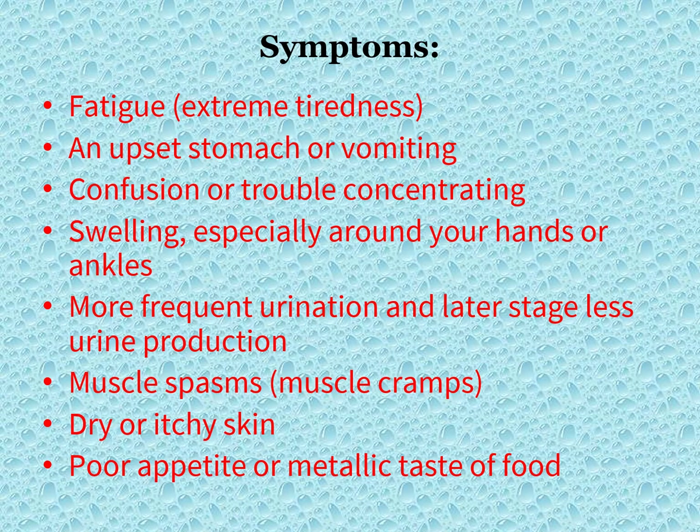Symptoms of kidney failure include: fatigue, an upset stomach or vomiting, confusion, swelling especially around your hands and ankles, more frequent urination and later less urine production, muscle spasms, dry or itchy skin, poor appetite, or a metallic taste of food.